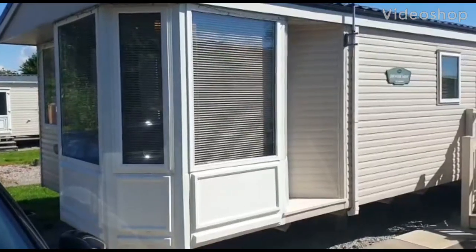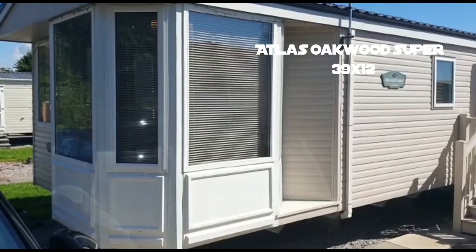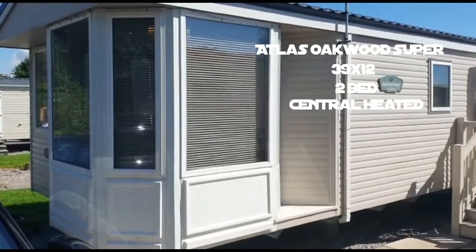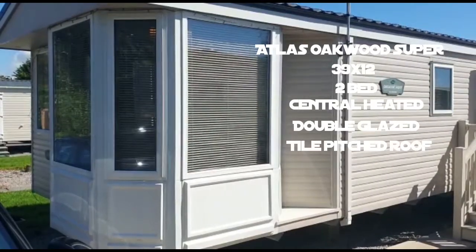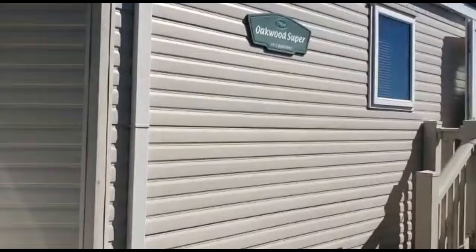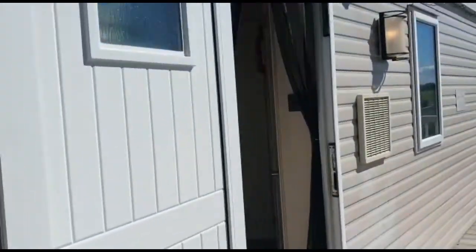This is an Atlas Oakwood Super 39'12" two-bed. It is centrally double glazed and it's got a tiled pitch roof. Let's go and have a look at it. We've just got one door.